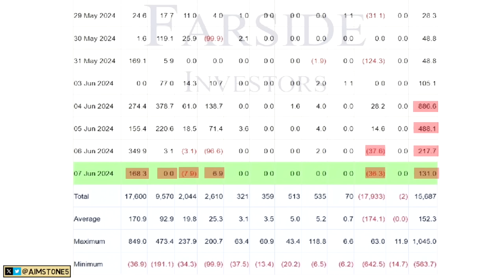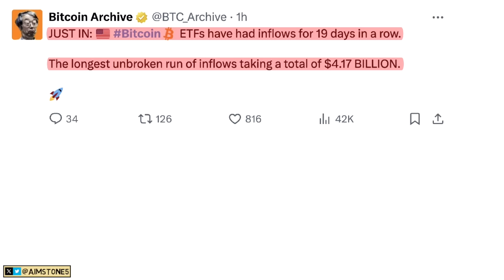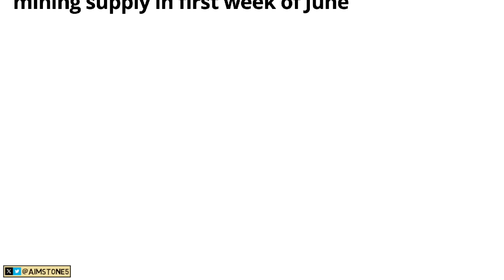That net inflow is increasing since the $886 million inflow which took place earlier last week. Cumulatively: BlackRock has accumulated $17.6 billion worth of Bitcoin; Fidelity is approaching $10 billion; Bitwise at $2 billion; ARK at $2.6 billion; and Grayscale has sold almost $18 billion. The cumulative net flow is $15.6 billion. Notably, Bitcoin ETFs had inflows for 19 consecutive days, accumulating more than $14.17 billion.